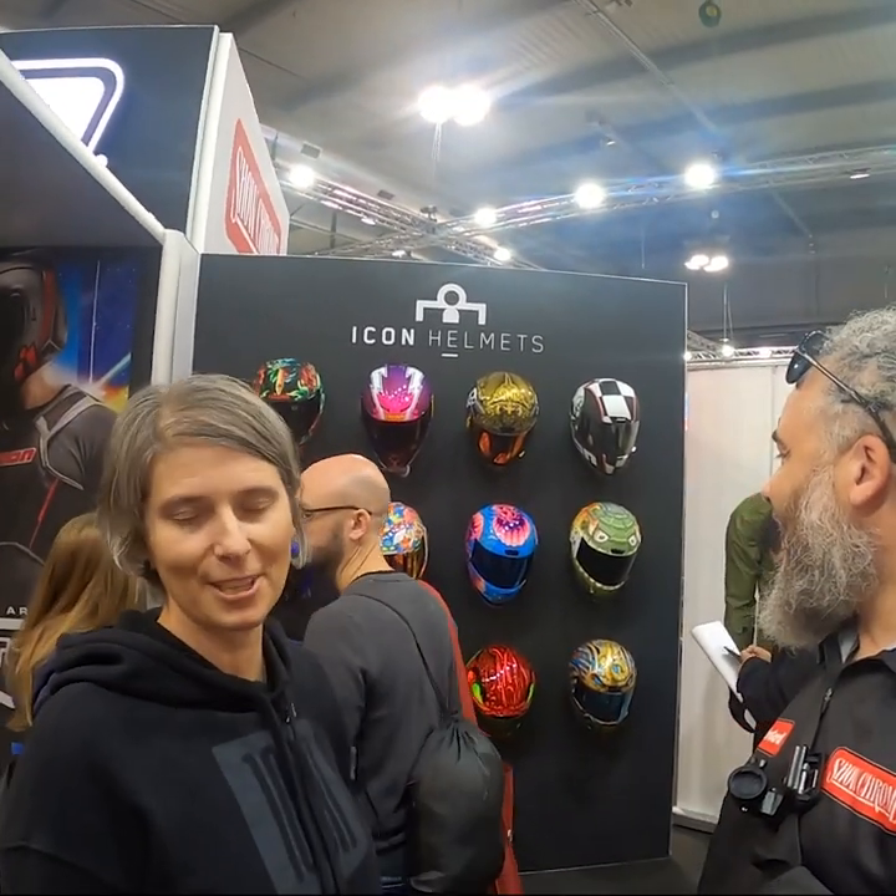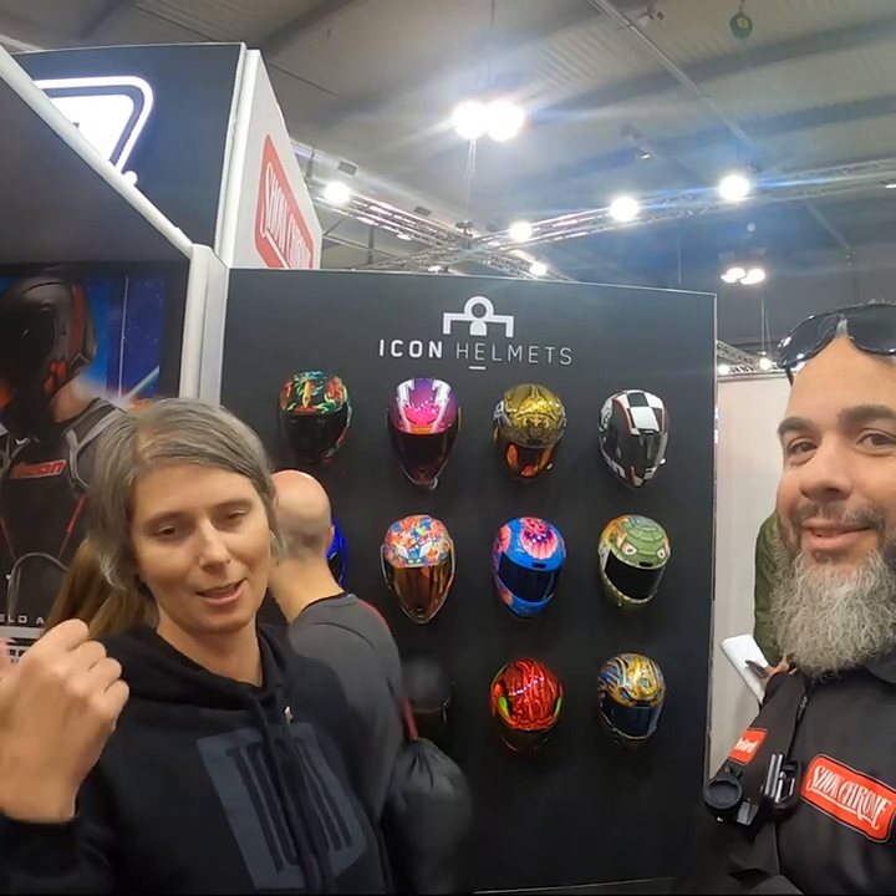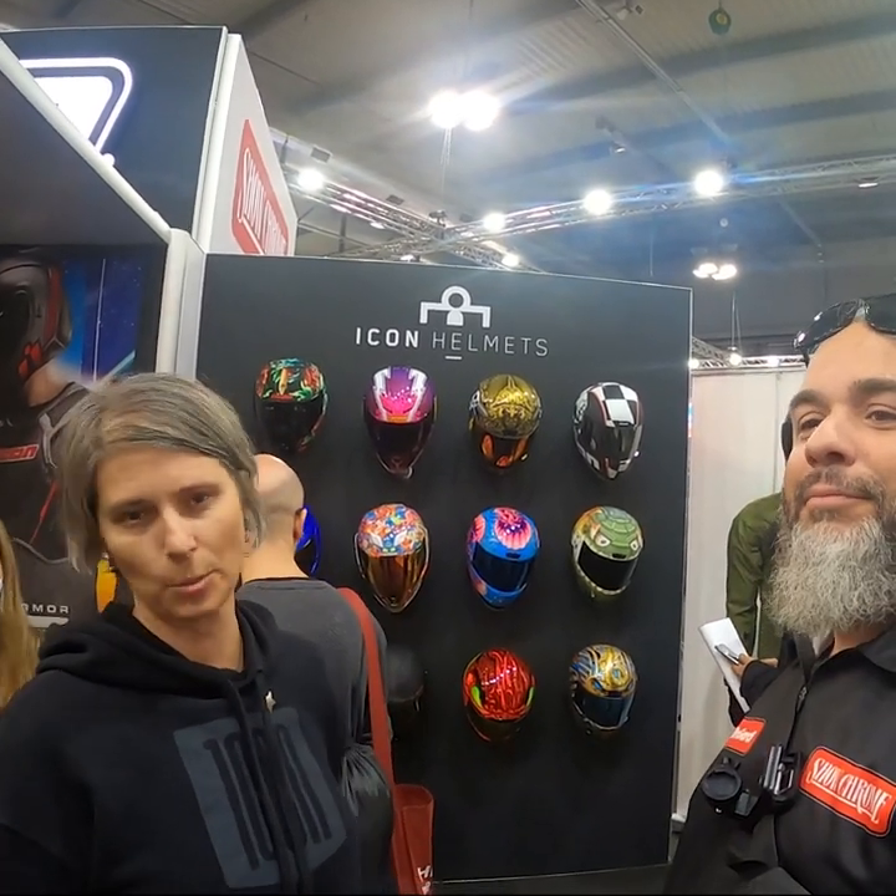Yeah, we've got a lot of new cool graphics coming out. And as usual, we've got a lot of great jackets, boots, gloves, and pants to go with them.